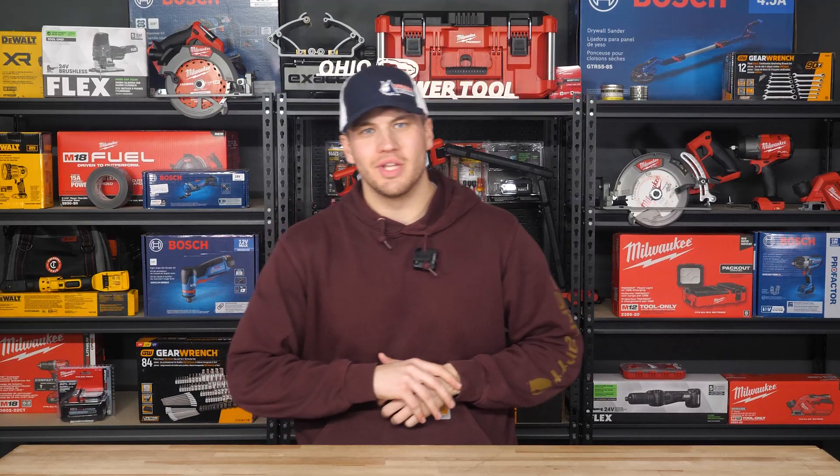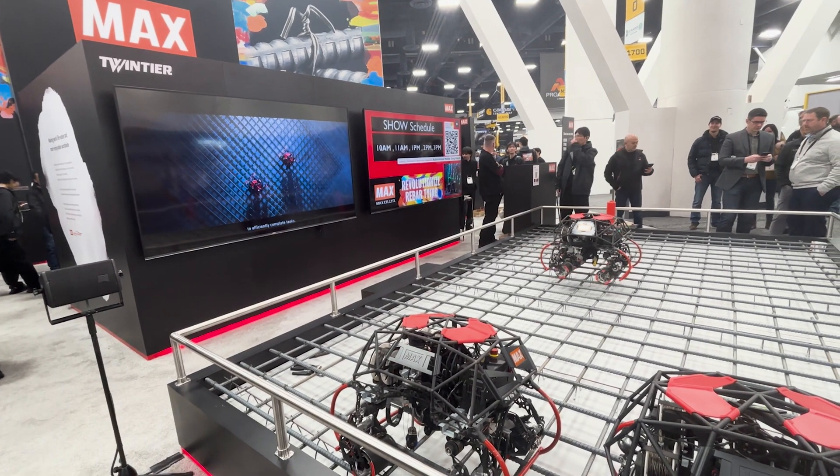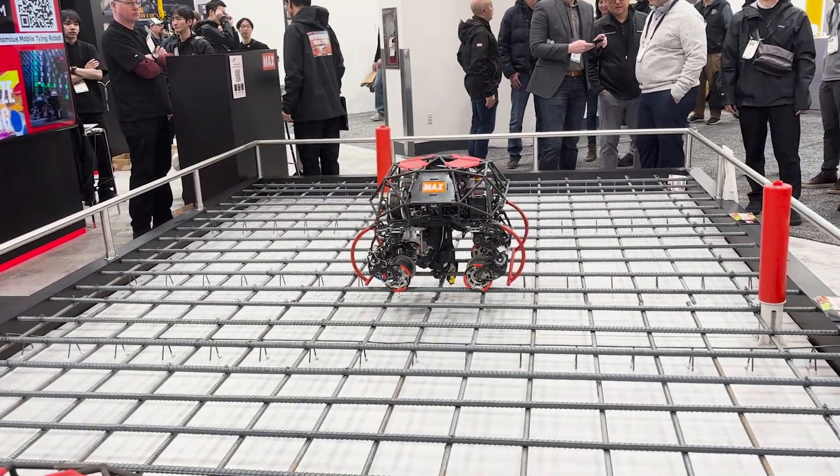Hey everyone, welcome back to the channel. Today we've got something huge for the construction industry — we're talking about the new Max machine, an innovative solution for rebar tying that could change how we build in the future.